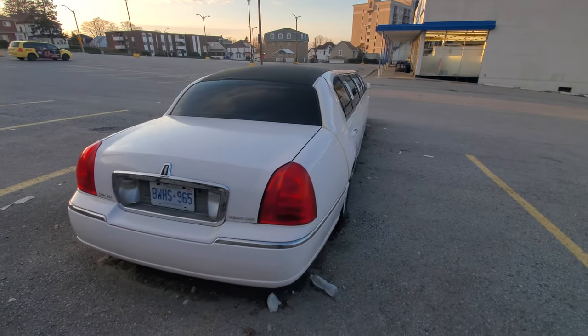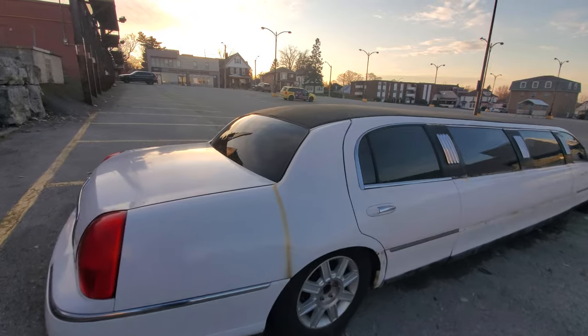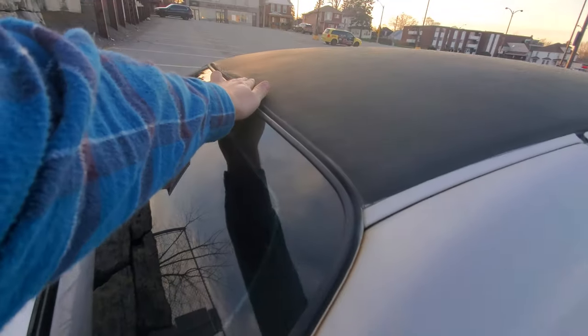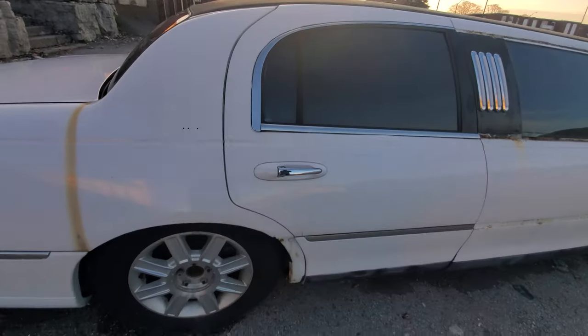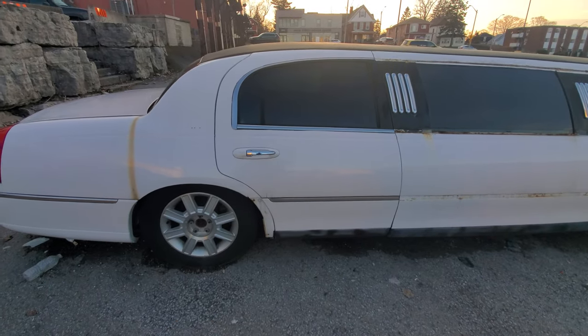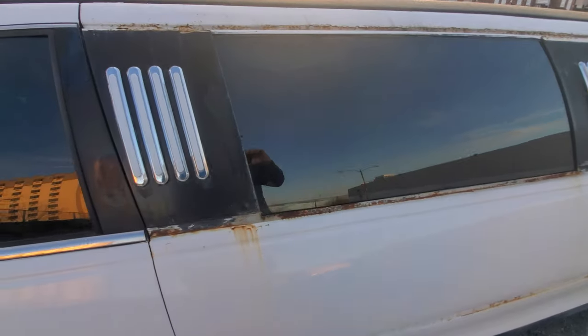It's a Town Car, and there's rust in the roof underneath this vinyl too — it's crunchy. More rust over here, and another missing center cap. Three out of four center caps are missing.